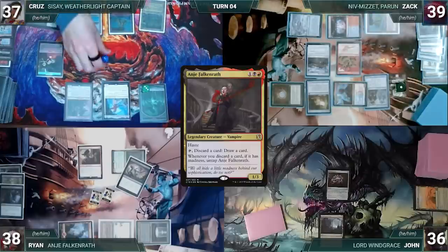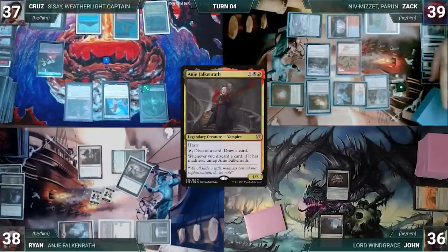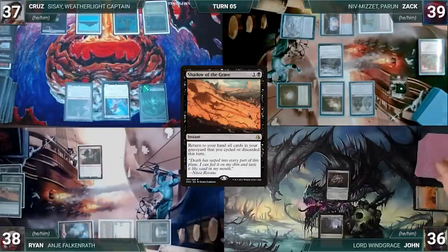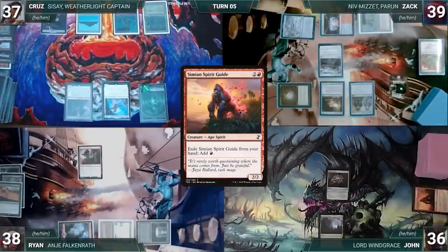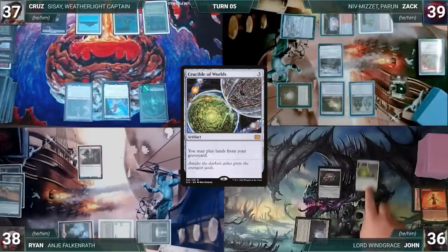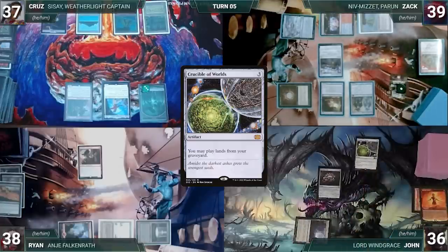After some bloody interaction, Zack ends his turn. At the end of Zack's turn, Ryan casts Shadow of the Grave, returning Murderous Compulsion and Dark Withering to his hand. John draws, exiles Simian Spirit Guide adding a red, casts Rite of Flame adding 2 red, casts Crucible of Worlds, and ends his turn.